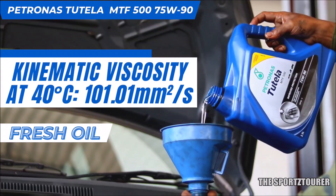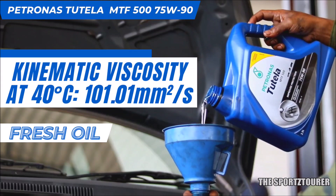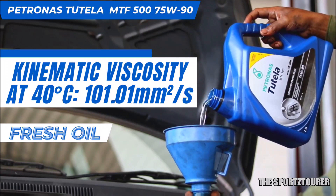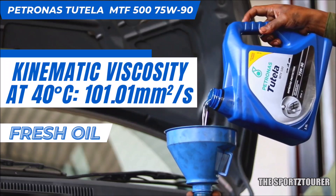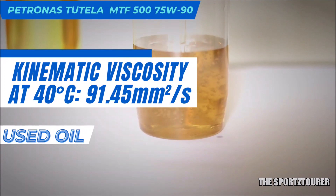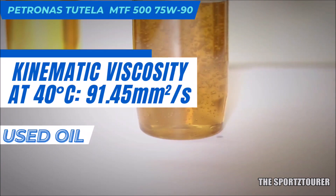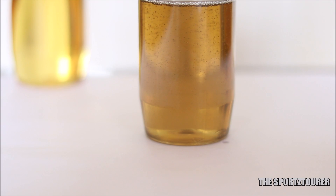At 40 degrees Celsius, the kinematic viscosity of fresh MTF-500 75W90 stood at 101.01 millimeter square per second. And after 15,000 plus kilometers, the viscosity at 40 degrees Celsius came at 91.45 millimeter square per second, which is good and way above the concerning lower limit of 70 millimeter square per second.